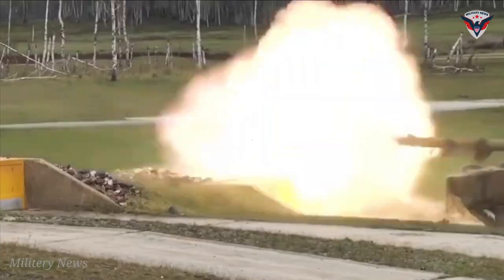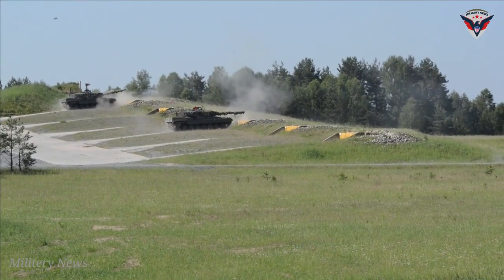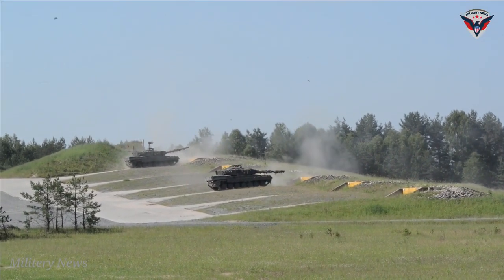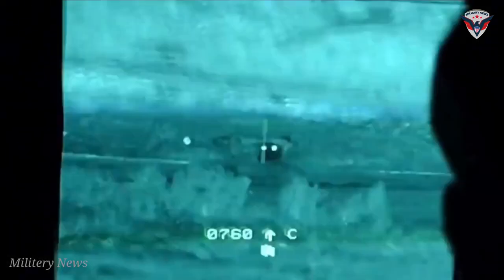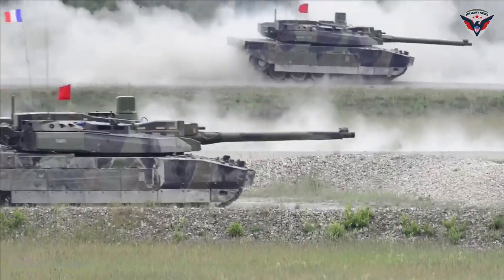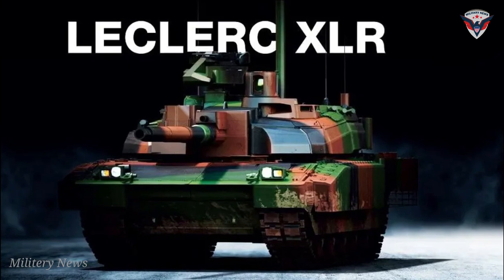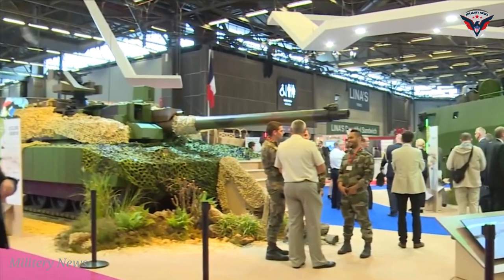One important step in this process is the integration with Scorpion's renowned command and information system, known by the acronym SICS. The Leclerc XLR will be able to connect with its brethren such as the Griffin, Jaguar, and Serval, creating a unified communications and management system that is unrivaled on the battlefield. The Leclerc XLR is not only equipped with the contact tactical radio system but also shares electronic systems with the other Scorpion vehicles.